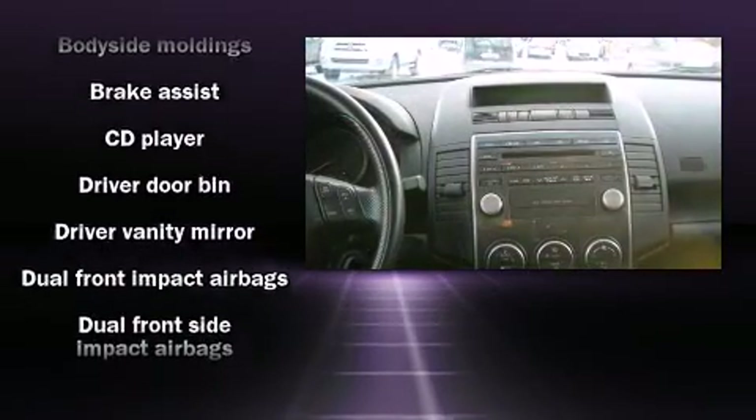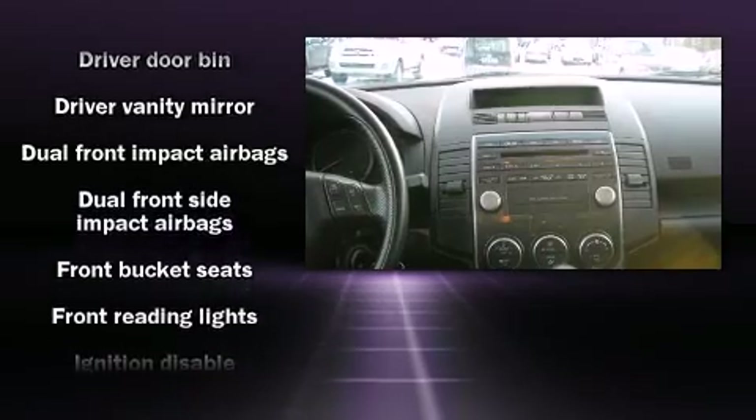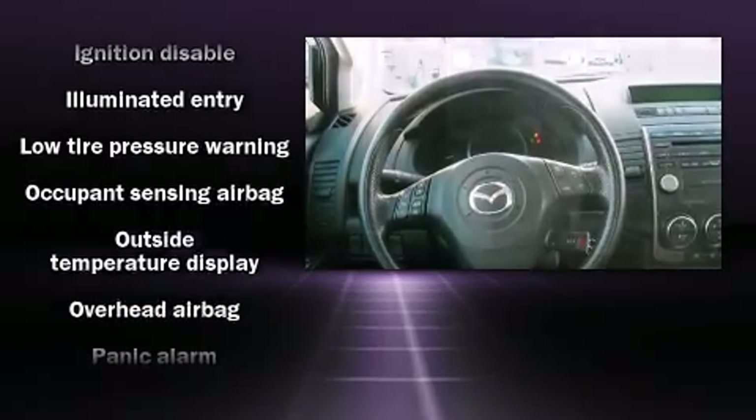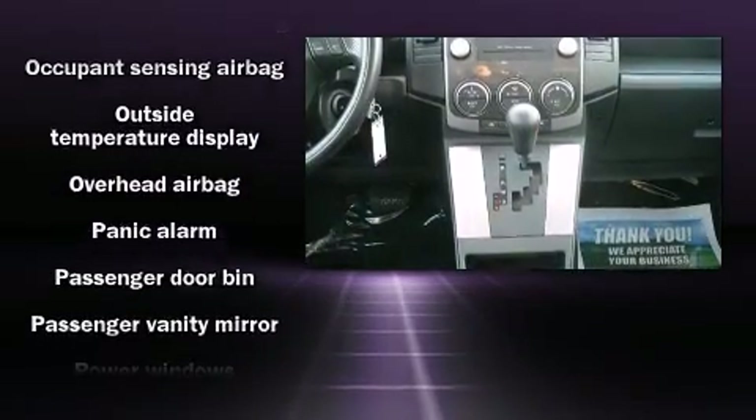Mazda also prioritized safety and security with features such as head curtain airbags, a panic alarm, and four-wheel disc brakes with ABS.